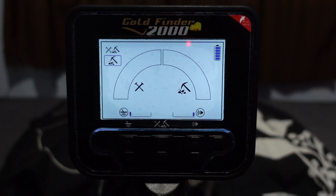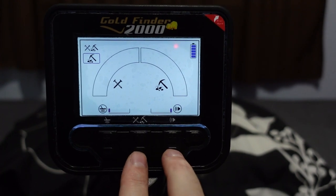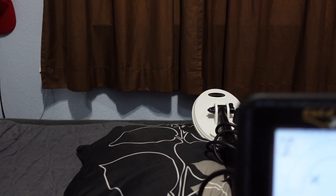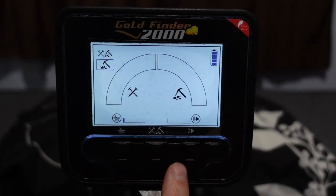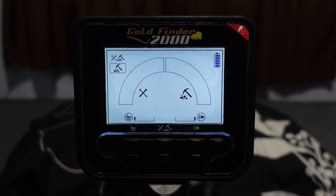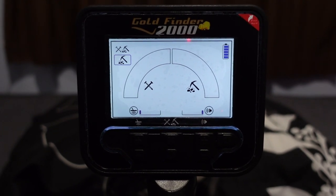Ferrous targets read on the left side of the display; non-ferrous gold targets read on the right side - the bar fills up based on signal strength. To pair the wireless speaker, hold down the bottom and left buttons. To toggle the LED flashlight, hold down the pinpoint and minus buttons together - note that will also lower your volume, so bump it back up. There are two LEDs on the back, one on each side above the coil and charging connection points.